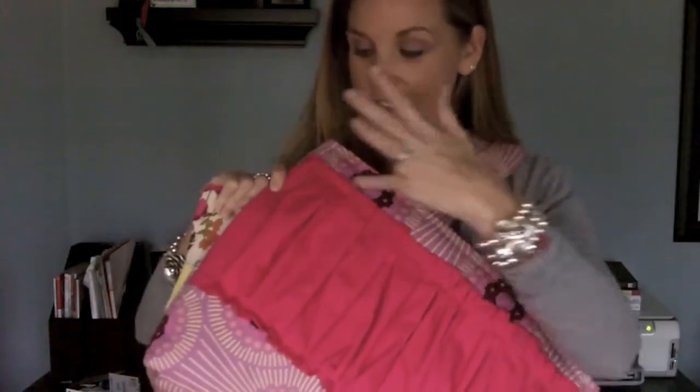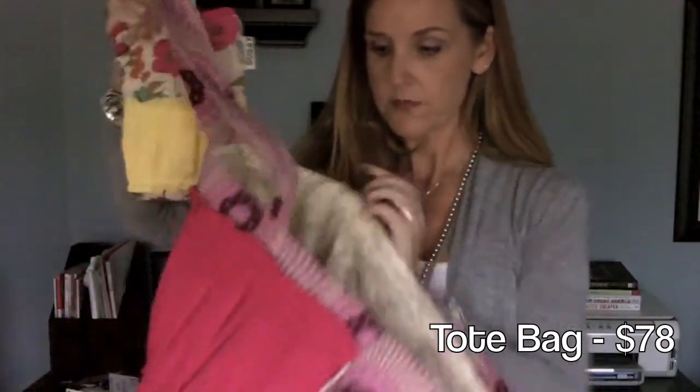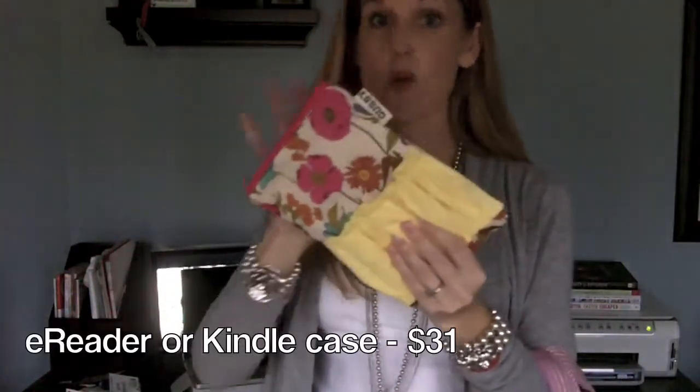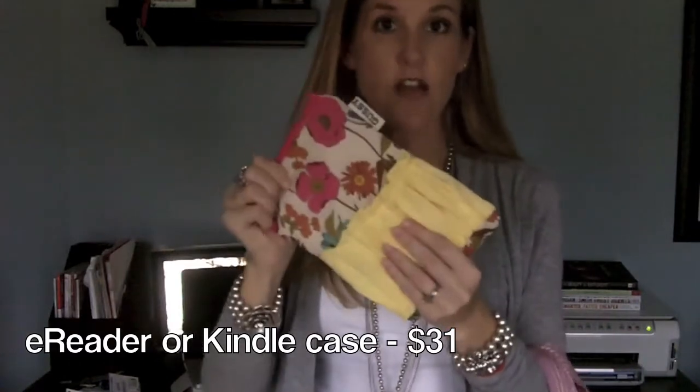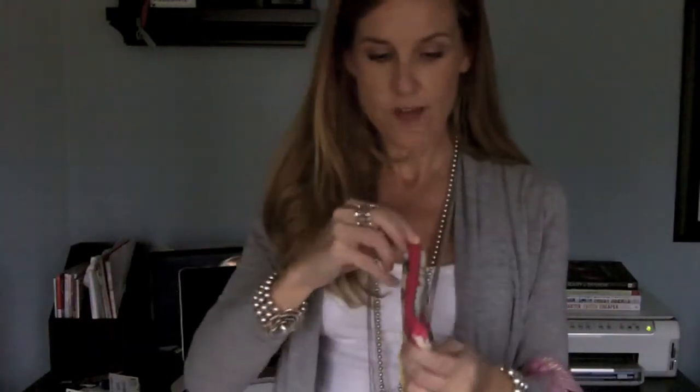She has a laptop bag that's actually smaller than this too. This particular bag — and in case you can't tell, I'm a big fan of hot pinks and reds — is $78. The reader case for the Kindle or your Nook is $31, and she's also got an iPad case which is $38. So you're talking about really good prices and really good quality.